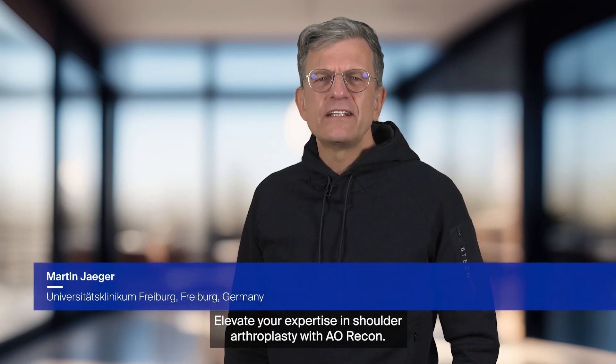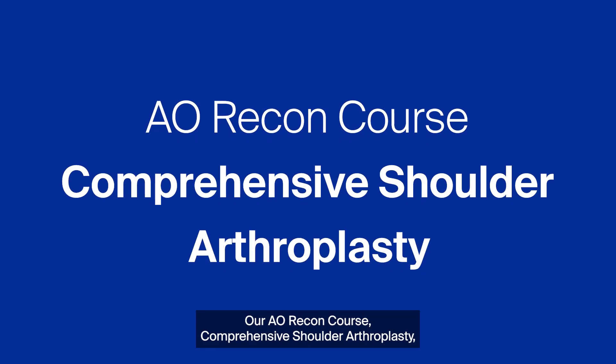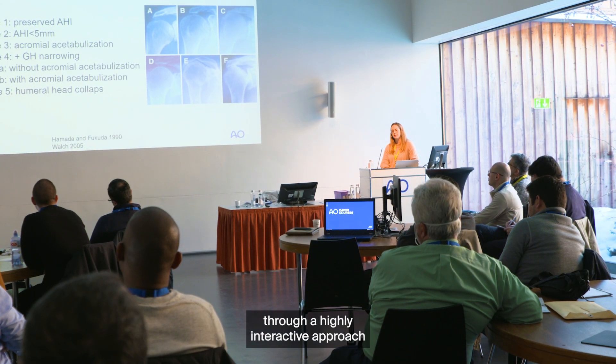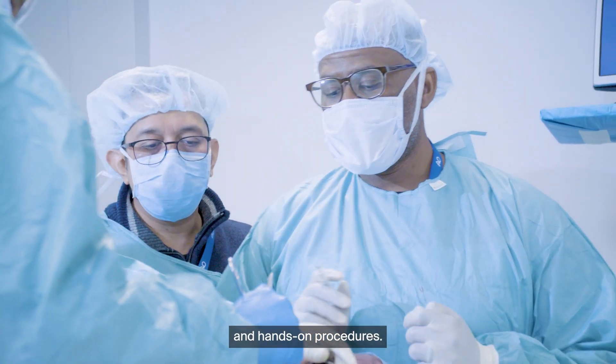Hello. Elevate your expertise in shoulder arthroplasty with AO Recon. Our AO Recon course, Comprehensive Shoulder Arthroplasty, equips you with the essential skills through a highly interactive approach with cutting-edge lectures, intense case discussions, and hands-on procedures.